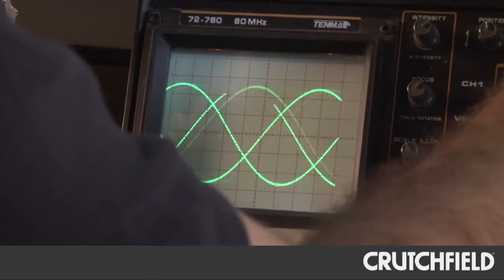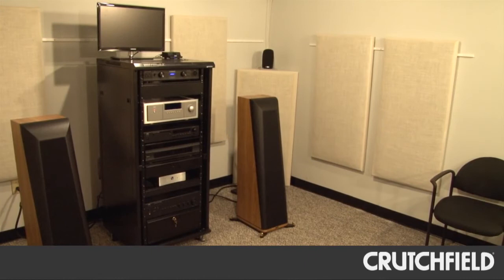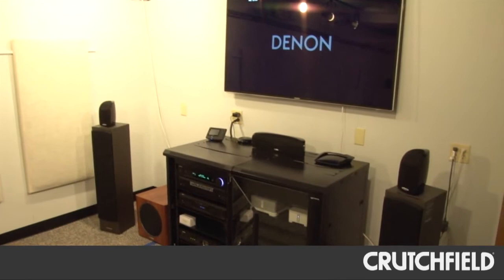This is the home AV listening room in the lab, and this is actually my favorite part of the lab. I've been spending a lot of time down here. We have actually two systems in this room — a two-channel stereo music listening setup at this end of the room, and at the other end a multi-channel surround sound setup.